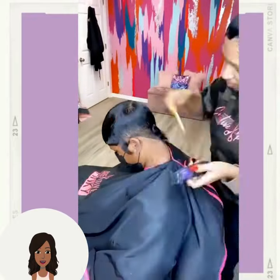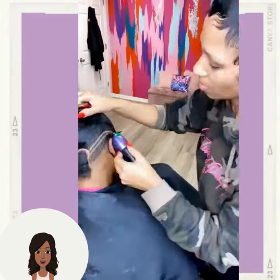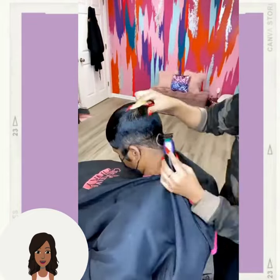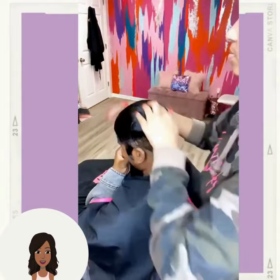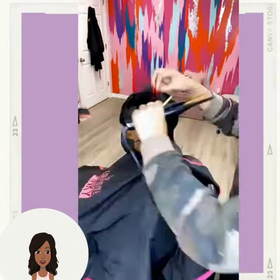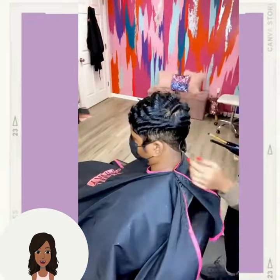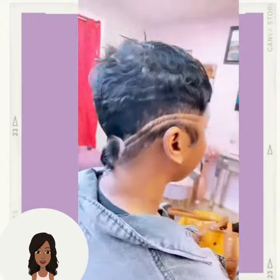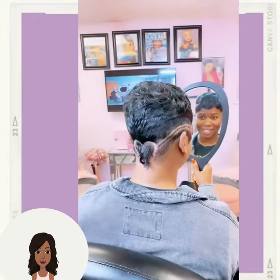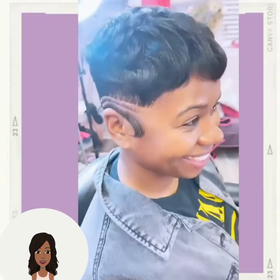Oh, the stylist put a little heart in the back — I was wondering what she was going to do with that. This is kind of giving me tail vibes, like in the 80s. I'm telling y'all that mullet look has definitely made a strong return, and with that also comes the tail. If y'all know what I'm talking about, you know what I'm talking about. So this is cute with the little heart and the tail — definitely something different.